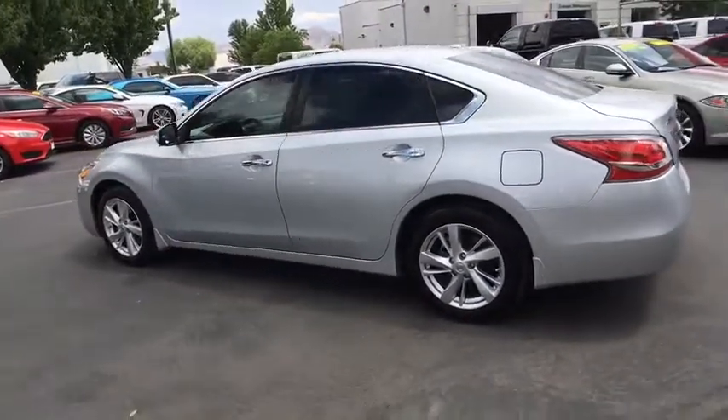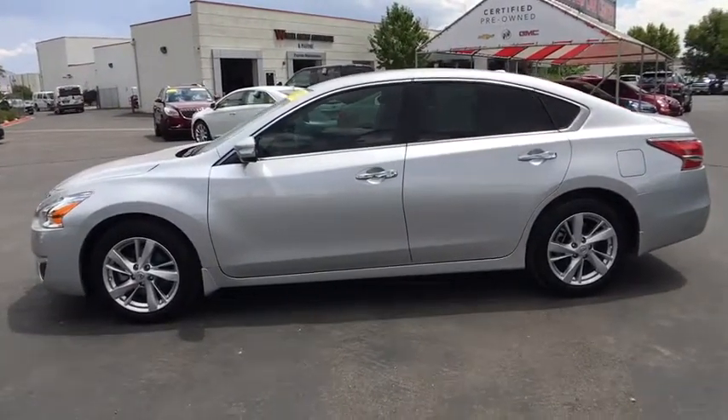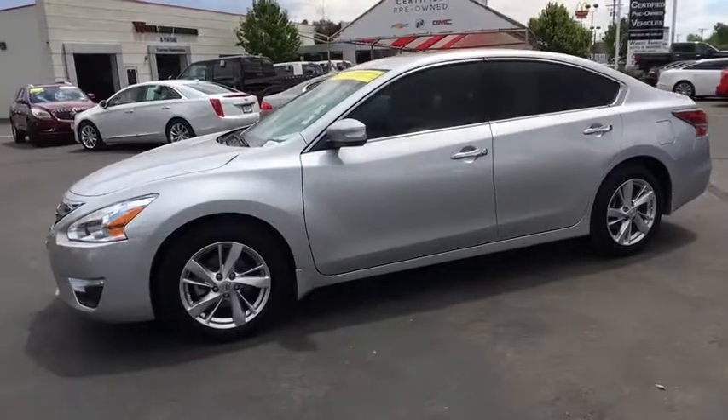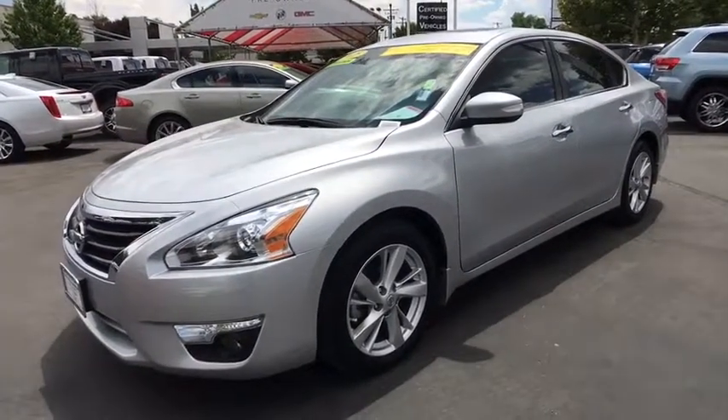Here are some of this vehicle's great options: power passenger seat, keyless entry, traction control, remote engine start, stability control, and anti-lock braking system.